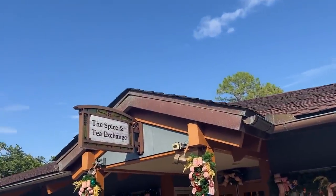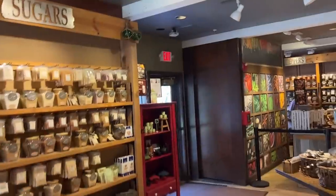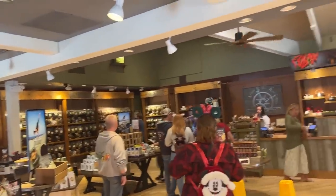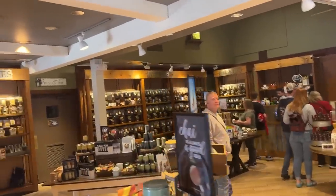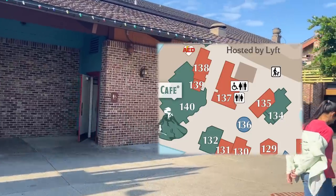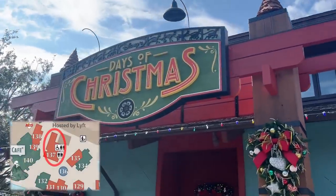Right next to Earl of Sandwich is the Spice and Tea Exchange, where you'll find all your spices and tea — sugars, peppers, salts, baking spices, and fine teas. This bathroom is connected to the store that celebrates Christmas 365 days a year: Days of Christmas, where you'll find all your Christmas decorations, ornaments, and stockings.